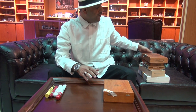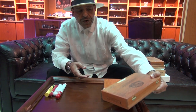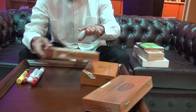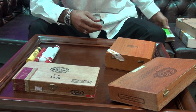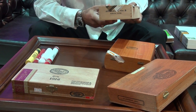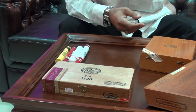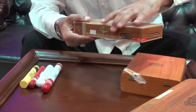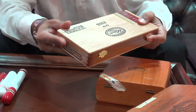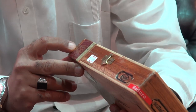Cigars come in different shapes from different countries — Cubans, Nicaraguans, and others — and they have different shapes of boxes and different packages. For the Nicaraguans, for example, the wood box comes sealed. You should make sure to open the seal yourself when you buy it, confirming it hasn't been opened before.